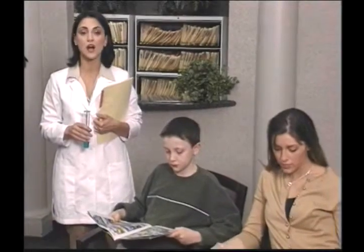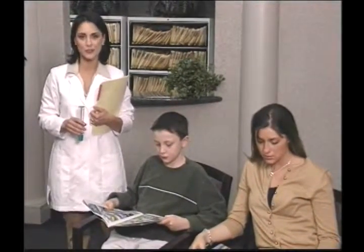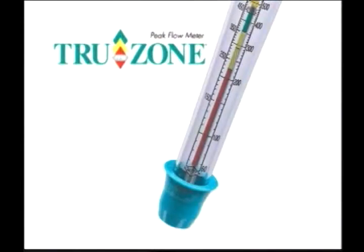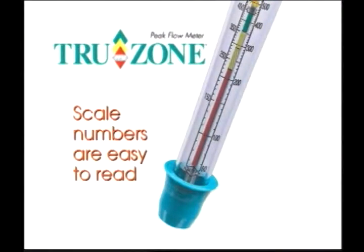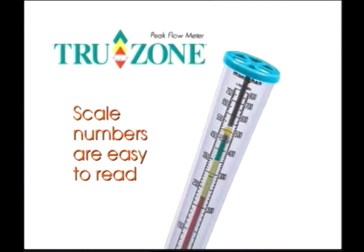The unique spacing of the numbers on the TruZone PFM scale is logarithmic, which makes this possible. Here at the lower end of the scale, the numbers are spaced in such a manner as to make small but important changes in a person's reading easy to see. At the upper end of the same scale, the numbers are displayed similar to standard range peak flow meters.